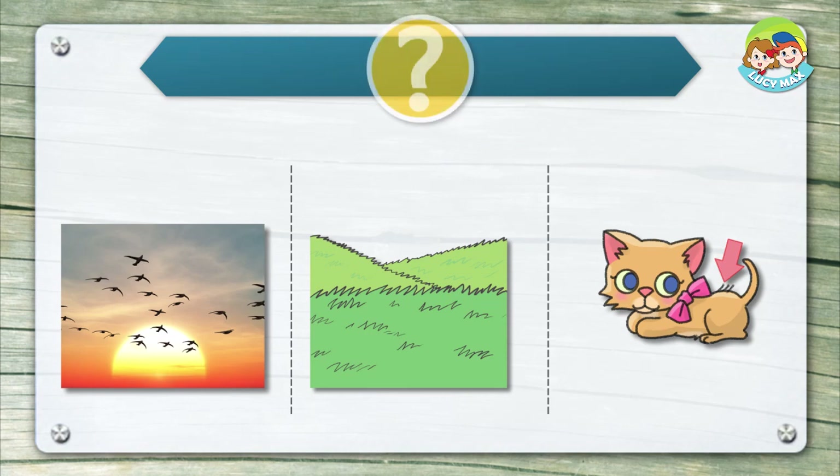Listen and choose the right picture for the word. Fur.